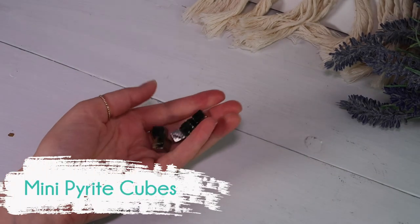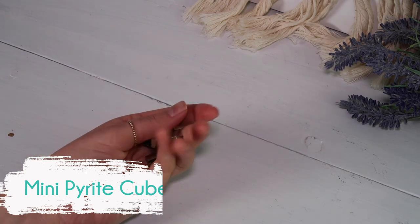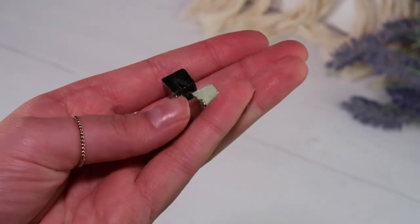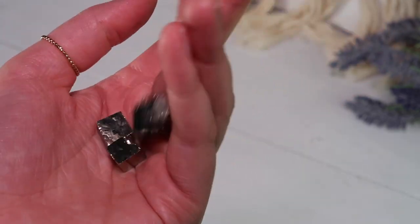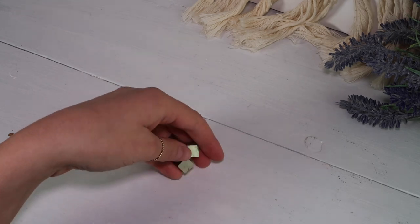Here we have mini pyrite cubes from Rocks with Sass. I purchased these in hopes to use them exactly how I'm using them here — I like to fiddle around with them in my hand when I'm feeling stressed out. Instead of a worry stone, I just feel like these are so much fun to play back and forth with and just kind of take your mind off of things.